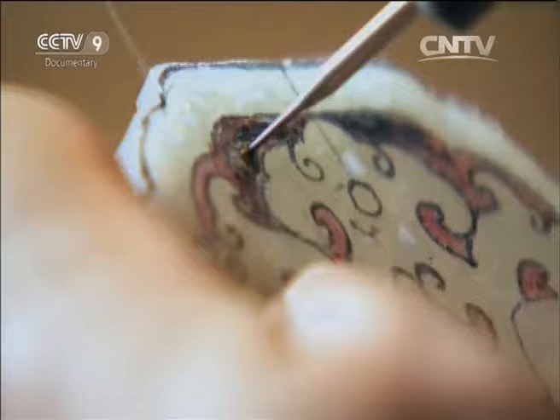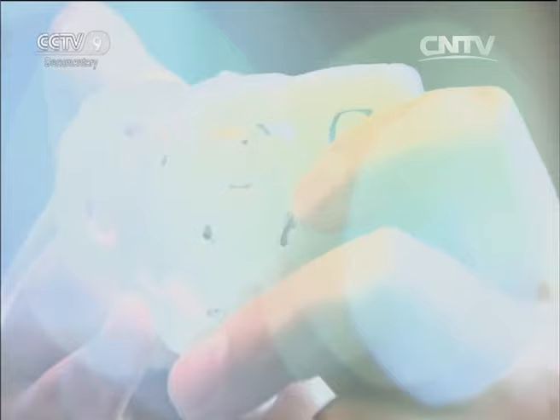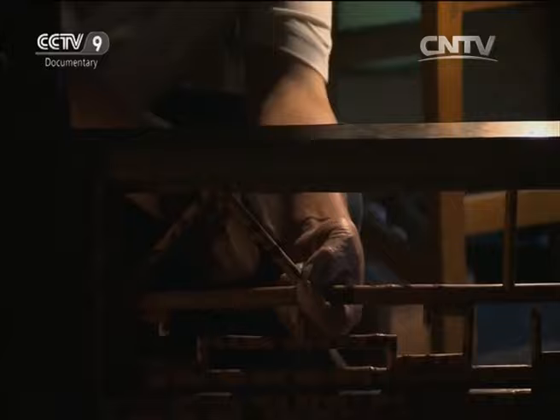Six months go by. The jade ornaments they work on are getting closer and closer to the Qianlong style. By early 2008, the restoration of the lower parts of the wooden screens is well underway.